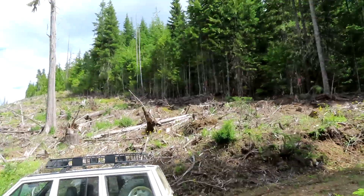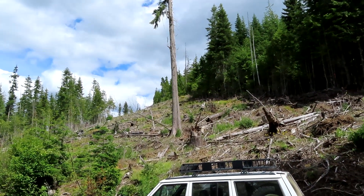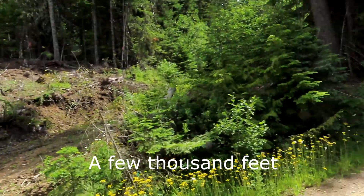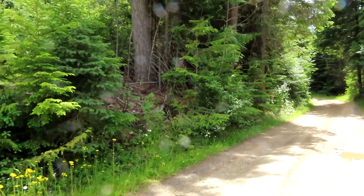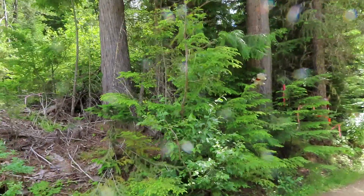The property runs that tree line all the way up to the top for a few thousand acres. It's only about roughly 300 feet wide down here at the bottom and it gets about a hundred feet wide up at the top.